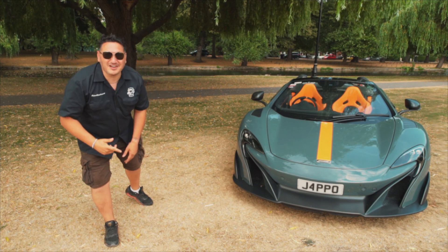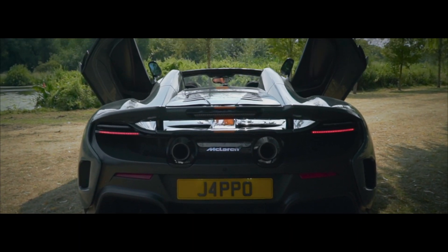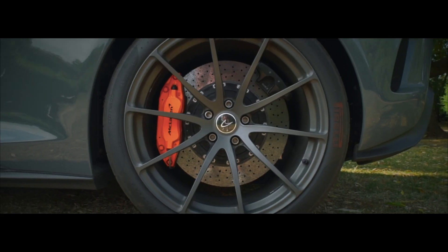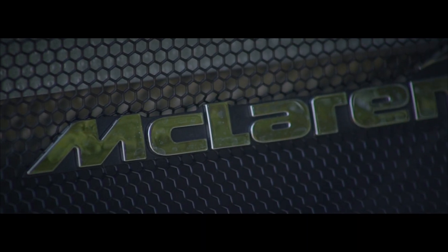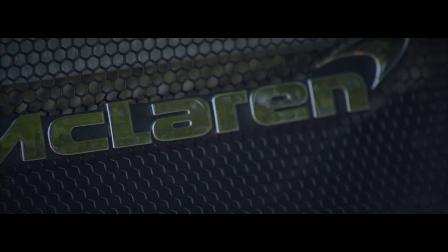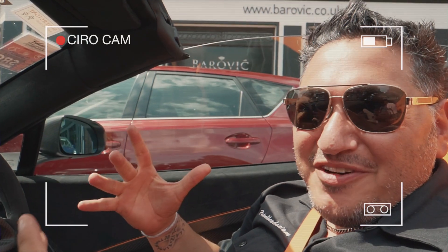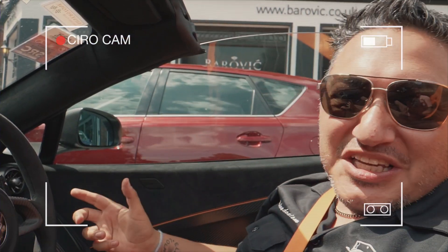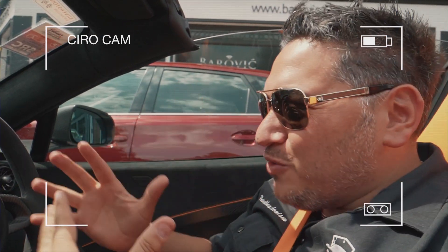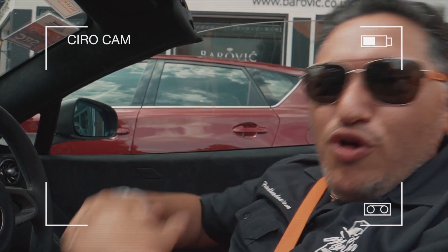This just got next level ridiculous. This supercar pizza delivery video just went 2.0 next level crazy — 675 LT Spyder, for me one of the ultimate, ultimate McLarens. This beast is 675 brake horsepower, roof off. Here we go to James Kendall for a pizza delivery.